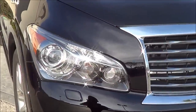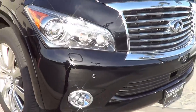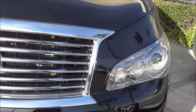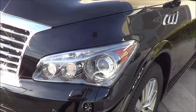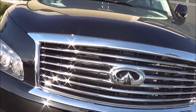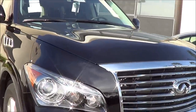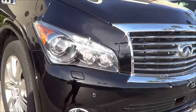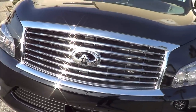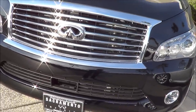Today I have a 2013 Infiniti QX56 and I'll be going over the features on the interior and the exterior, checking out the engine bay, starting up the QX, as well as going over some of the QX's competitors. Let's go ahead and check it out.